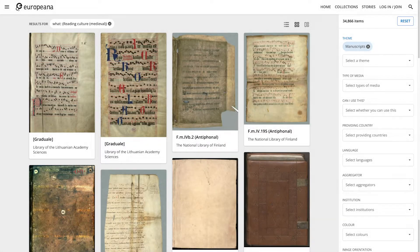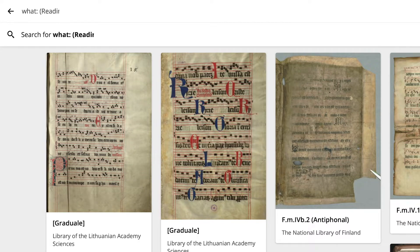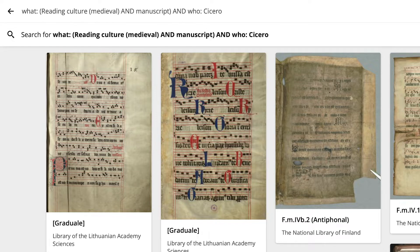Let's now refine the search to go deeper in this set. The best way to do it is to add context to the query in the search bar using the terms Who, What, Where, and When. For instance, let's search for manuscripts with text from Cicero made in 15th century Italy. Type in the search bar: What(Reading Culture Medieval AND Manuscript) AND Who(Cicero) AND When(15th century) AND Where(Italy). Don't forget the columns and round brackets.